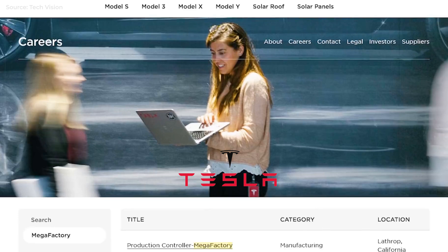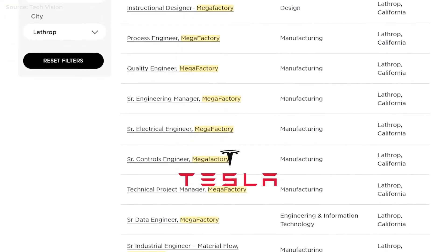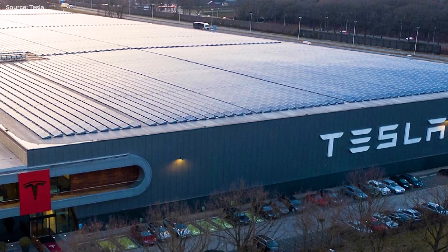With over 37 job postings emerging on their website around that time, Tesla started stepping up hiring for their Megafactory back in September. This appears to have been part of the plan, as usual.